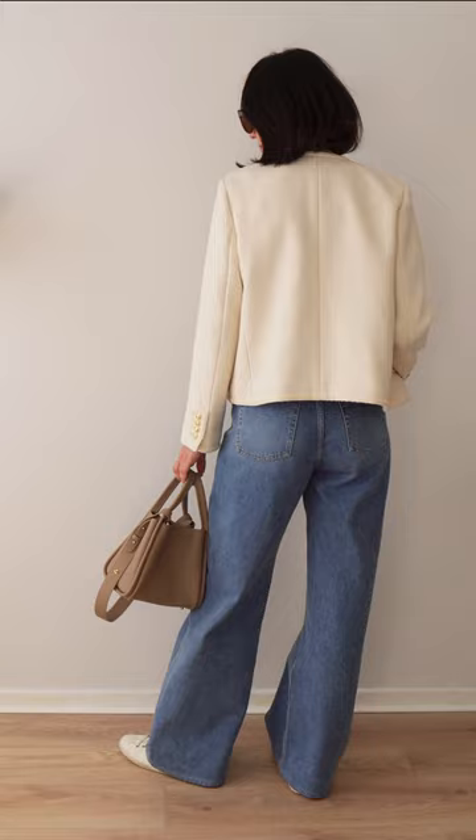Blue jeans, white t-shirt and sneakers — a perfect classic combo. To make it more dressy, add a cropped jacket. Don't forget your sunglasses.